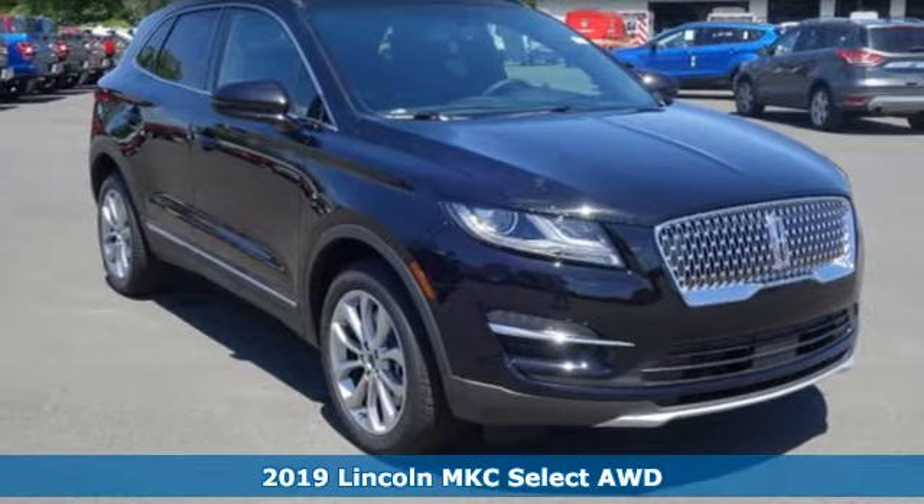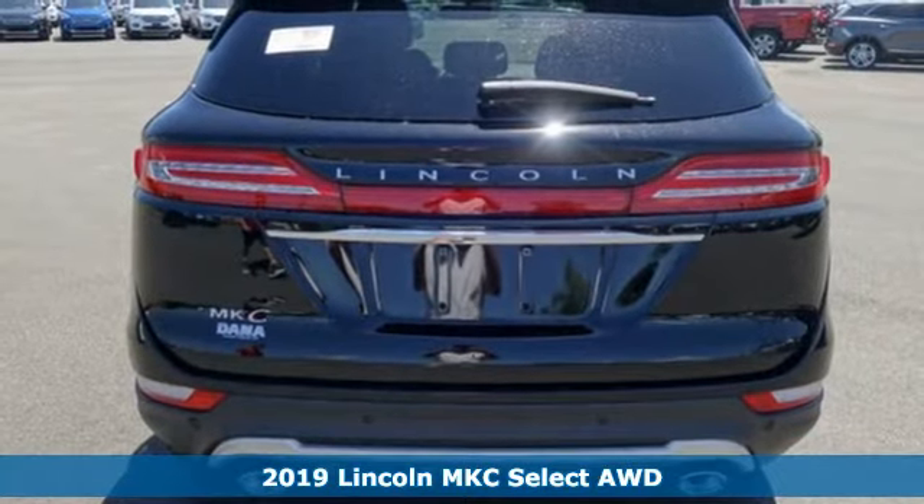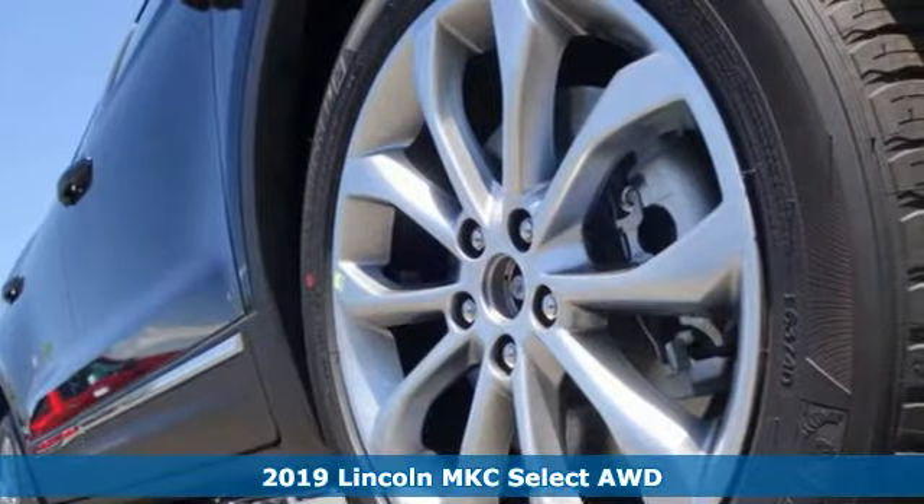It's a new 2019 Lincoln MKC. Lincoln, luxury accommodations for your every day. It boasts an impressive list of features like these.